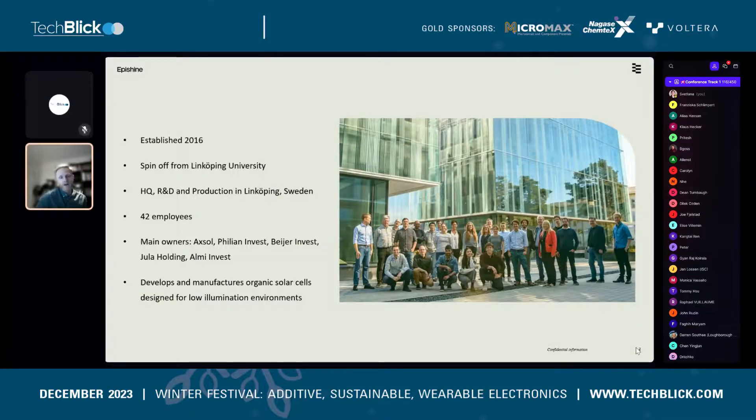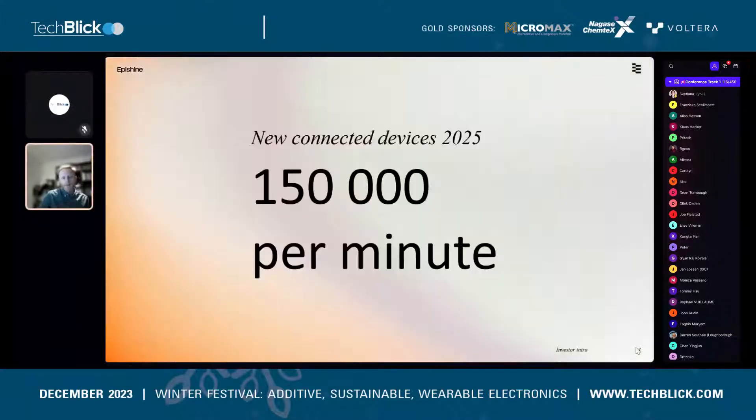Our main owners are Swedish family offices. The focus of Epishine is the development and manufacturing of organic solar cells for low-light illumination environments.